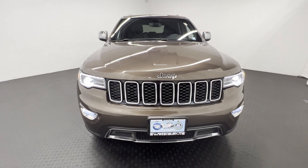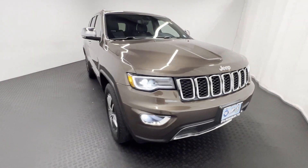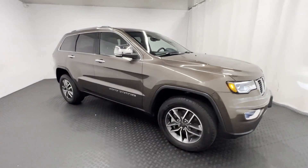2021 Jeep Grand Cherokee. This SUV offers space as well as power and performance.